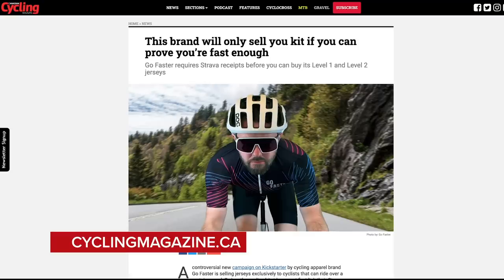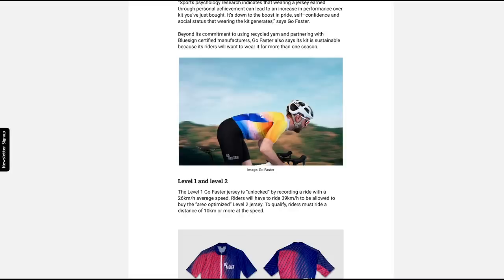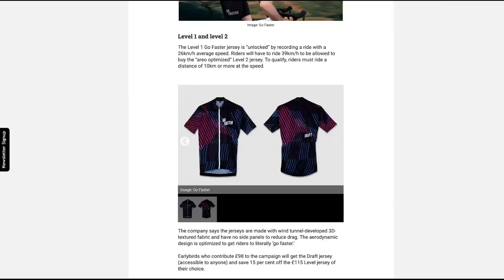Sticking with cycling clothing, a new company called Go Faster launched a range on Kickstarter that you're only allowed to buy if you can prove you're fast enough. You have to upload a ride onto Strava to unlock different jersey levels. Level one required an average ride speed of about 26 km/h on a minimum 10-kilometre ride. Level two required around 39 km/h — quite fast for the average rider. There's been a backlash, and they've pulled the campaign off Kickstarter and say they'll reassess their business model. They're also limiting their potential market considerably.